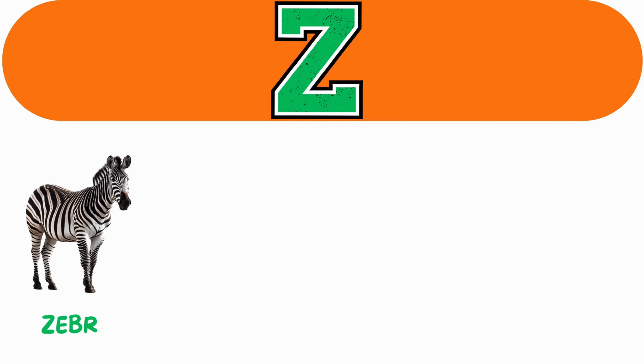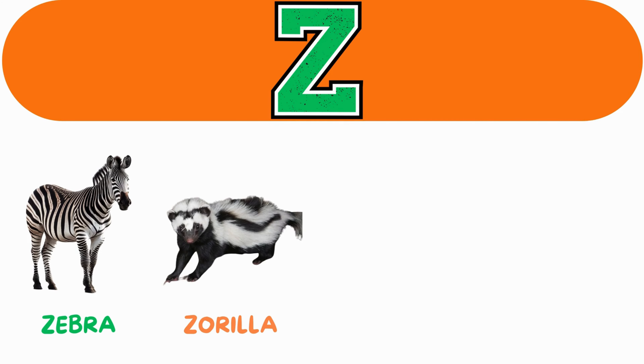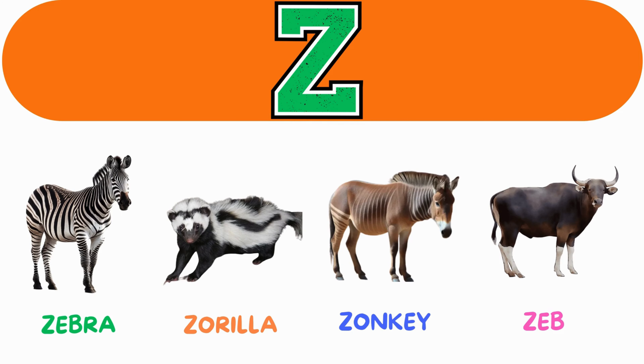Z. Z for zebra. Z for zorilla. Z for zonkey. Z for zebu.